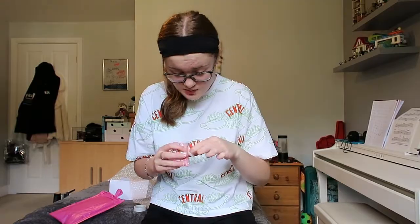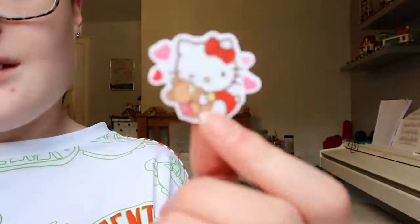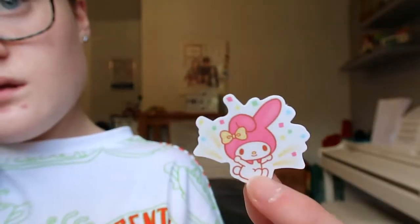Let's open this - we have a Hello Kitty one! Oh, so cute, literally so cute. We have plenty of sticker flakes. I'm thinking that the last package will take quite a while, maybe one or two more weeks, so the next clip you'll see is when I'm opening that.